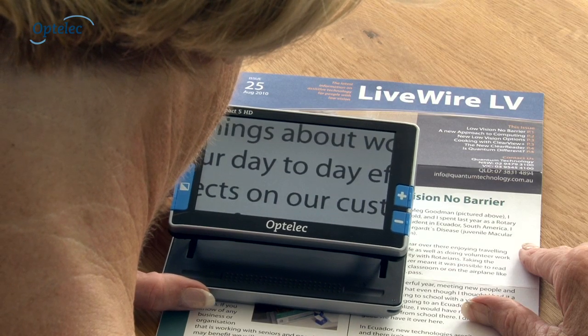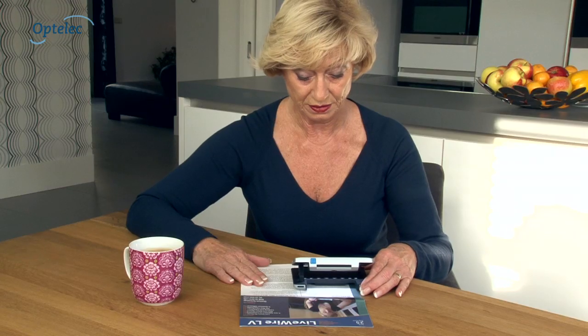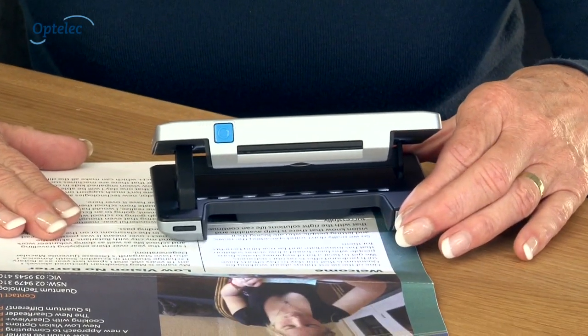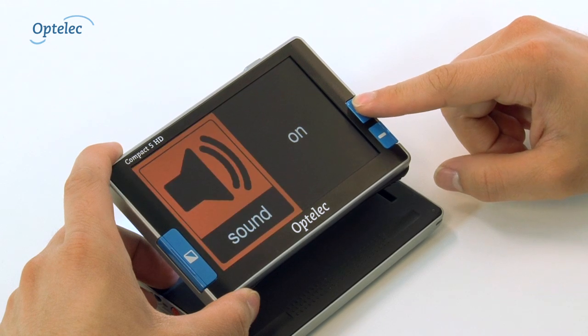The Compact 5 HD is easy to use. The one-of-a-kind opening mechanism automatically positions the screen in an ideal reading position. Furthermore, it is easy to adjust the Compact 5 HD to meet your personal needs.